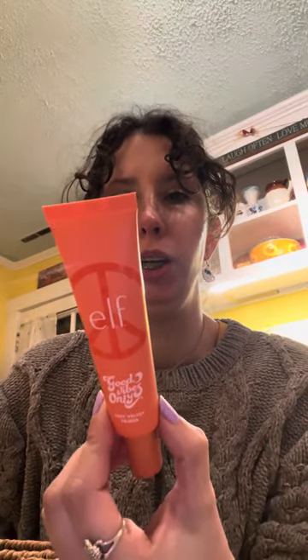I've never tried a Lip Butter, so I really like this so far. And then lastly, she gave me this ELF Good Vibes Only Soft Velvet Primer, which she says is really good. I've never tried a velvet primer, so I'm excited. She did really well — very happy.